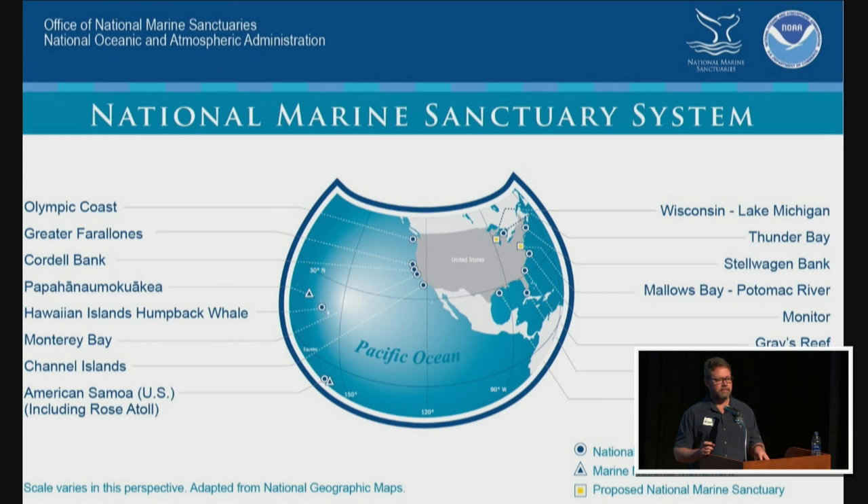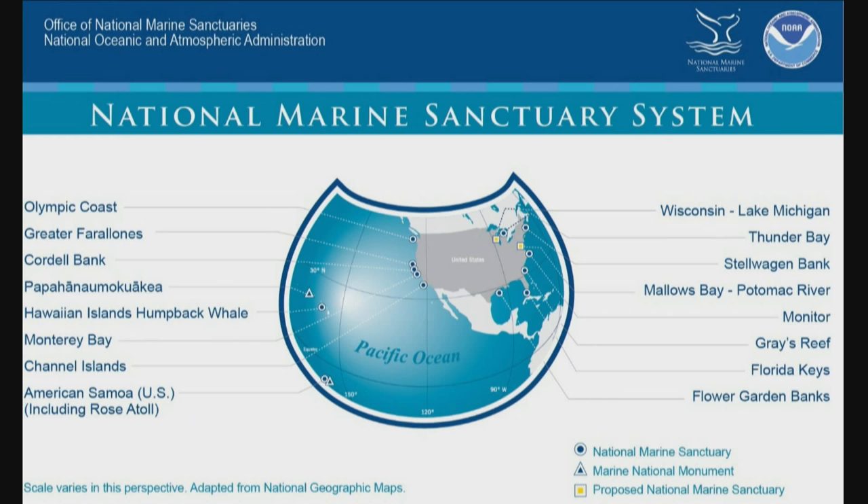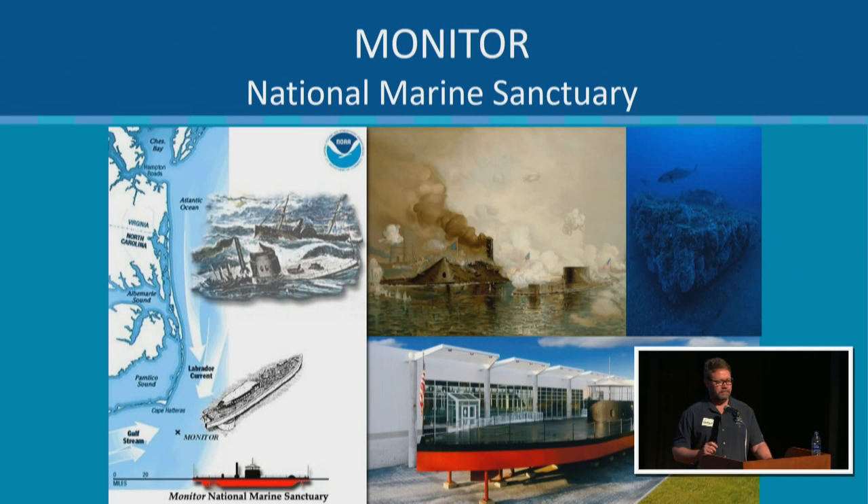NOAA's National Marine Sanctuaries are America's underwater national parks — across the Atlantic, Gulf of Mexico, Pacific, and far Pacific with monuments near Samoa and the northwestern Hawaiian Islands. Think of us as protecting what America does best: our natural and cultural resources. Only two sites protect just shipwrecks: the Monitor National Marine Sanctuary off Cape Hatteras, and Thunder Bay National Marine Sanctuary in Lake Huron. The Monitor is the first one — I think of it as the jewel in the crown.